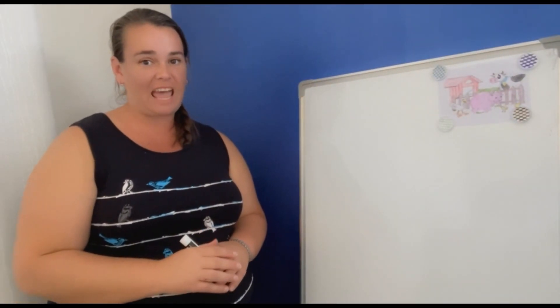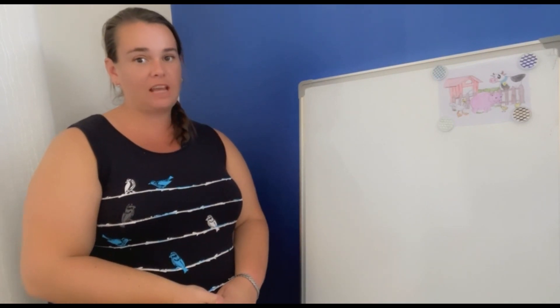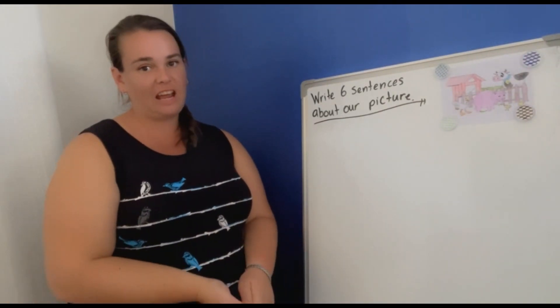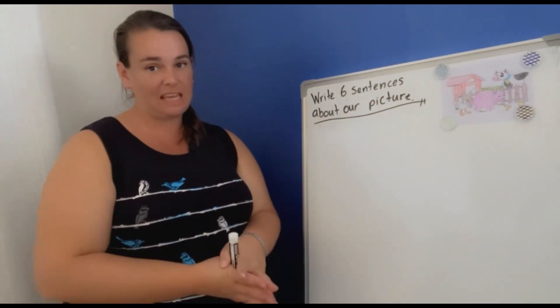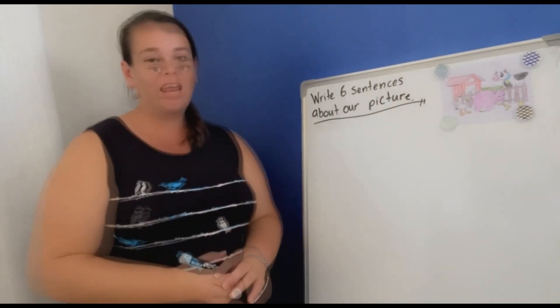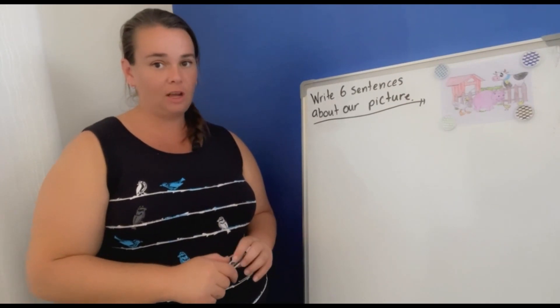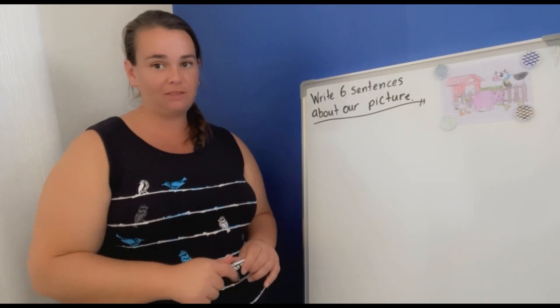Our writing task today is to write six sentences about our picture. When you're given an activity like this, it's really important to have a good look at the picture and see what is going on. Within our picture, we have lots of animals showing emotions, so we can use those emotions to write some descriptive sentences.